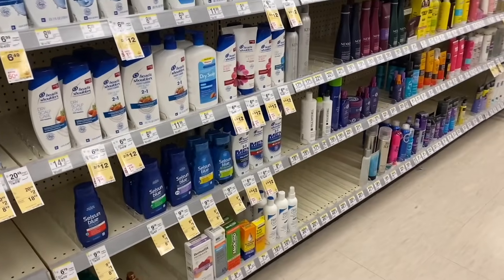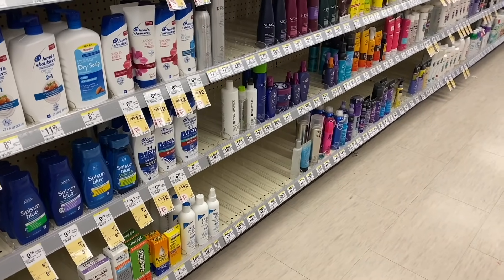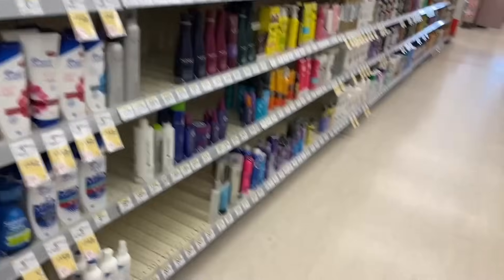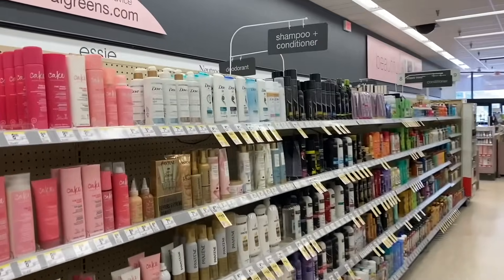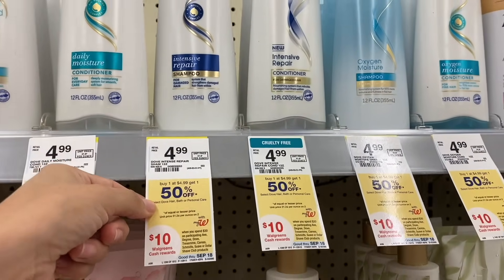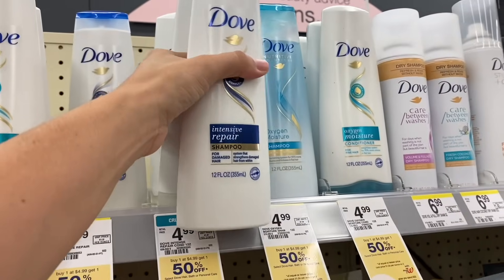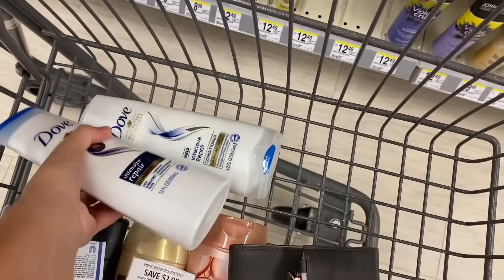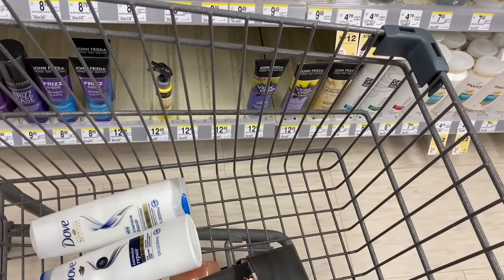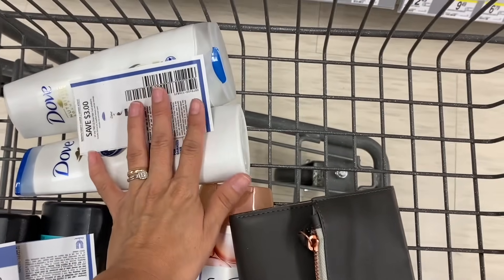To complete the spend-$30 deal, we're going to add Dove products. They are priced at $4.99, and when you buy one you get $1.50 off, so we'll add two — a shampoo and a conditioner. For these products we have a coupon of $3 off when you buy two, which I got from the Unilever books and is also available digitally in the Walgreens app.